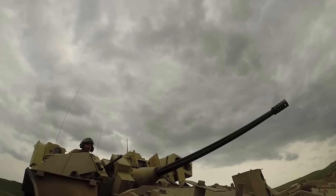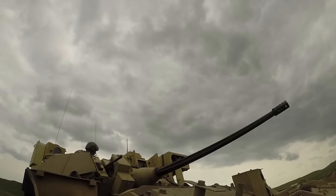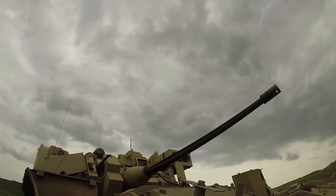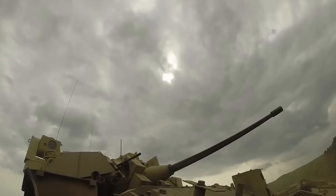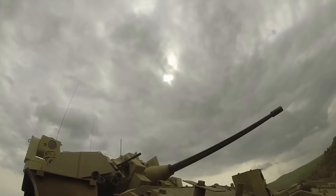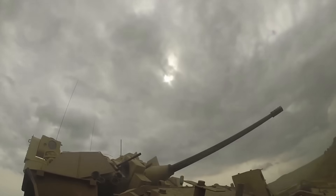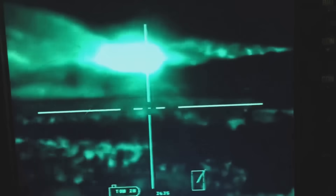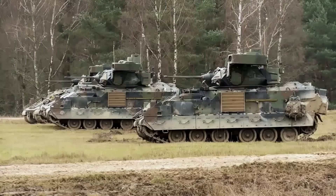Let's talk firepower. The Bradley packs a punch with its 25mm autocannon and TOW missiles. The autocannon, capable of firing at a rate of 200 rounds per minute, is the Bradley's primary weapon against infantry and lightly armored vehicles. The TOW missiles, on the other hand, are the ace up its sleeve, designed to take down heavily armored tanks and fortifications from a safe distance.